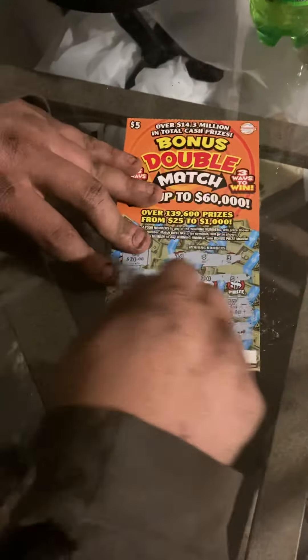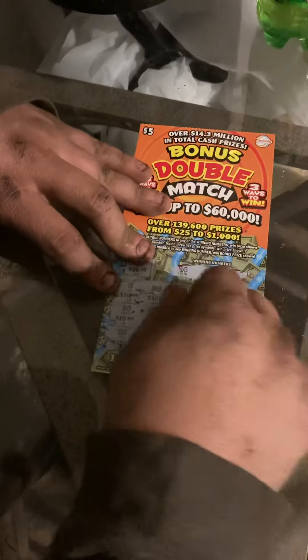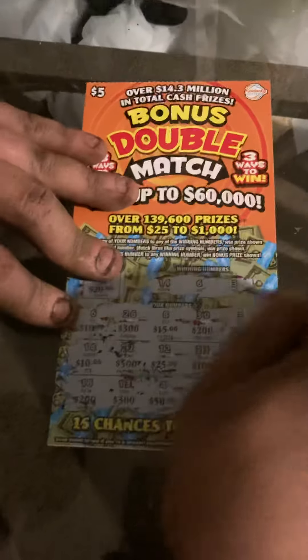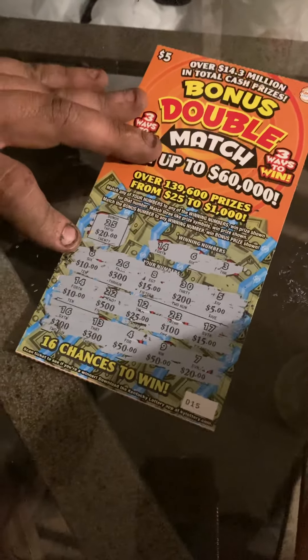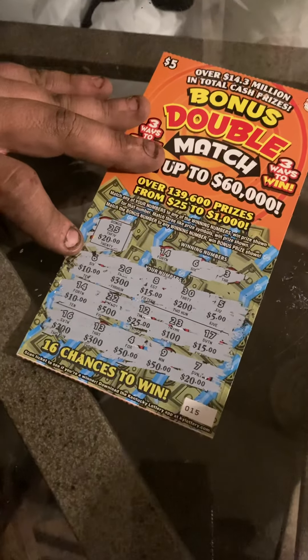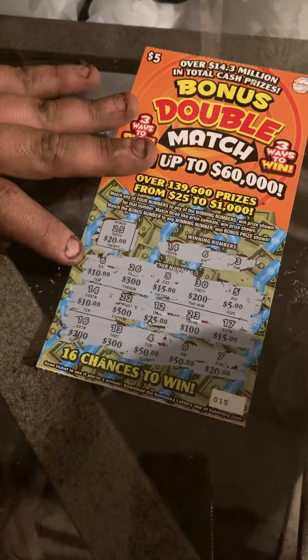You have to show them the prize amounts. $20, buddy. I see $10 from the $6 and $10 from the $14. $20.